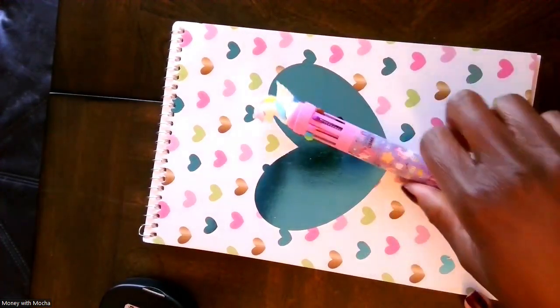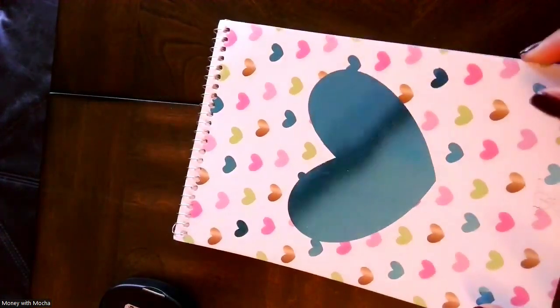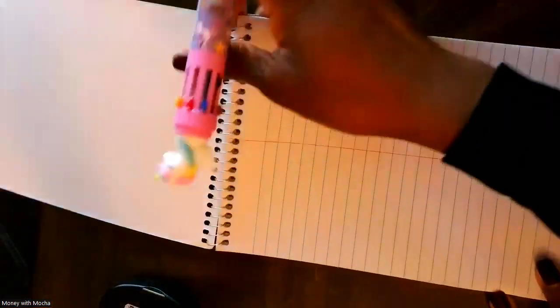And this cute little notebook with this cute little pen — is that not the cutest pen? One of my students had one of those multicolor ones and I ended up ordering it. All right, so we're going to see how this works out.